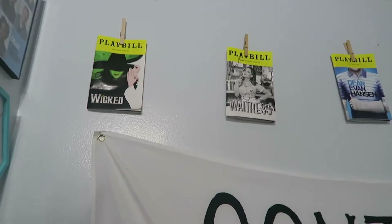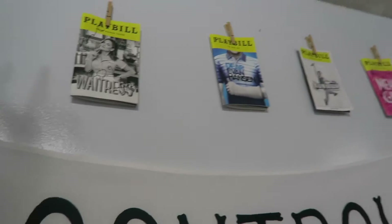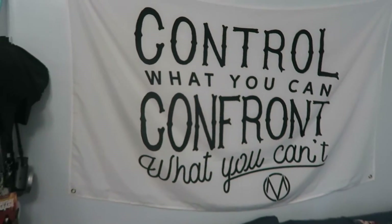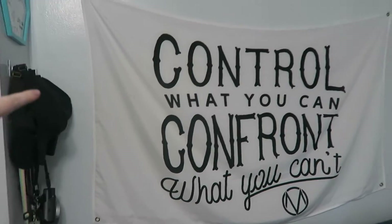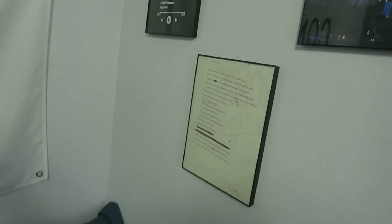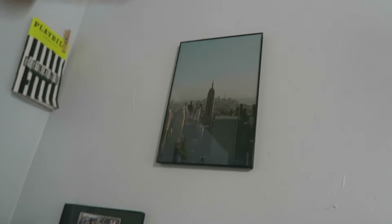Up here we have playbills — I've seen all these musicals: Wicked, Waitress, Dear Evan Hansen, Mean Girls, and Beetlejuice, which I all saw on my last trip to New York, and then I saw Newsies in 2013 — amazing, chef's kiss. I love Broadway. Then we have this Domain flag, which is in my other room as well. It's lyrics from Unlost and I love it — it'll probably be in every bedroom I ever have from now on. This one right here is the newest addition to my room and I really like the way everything turned out.